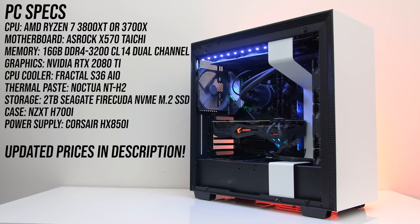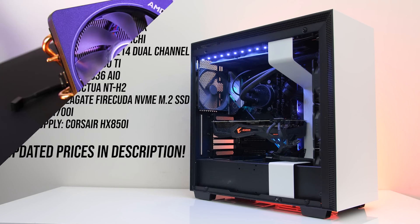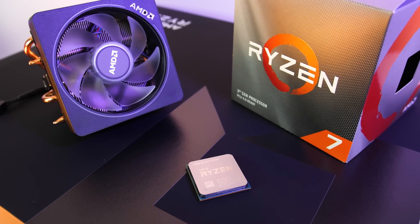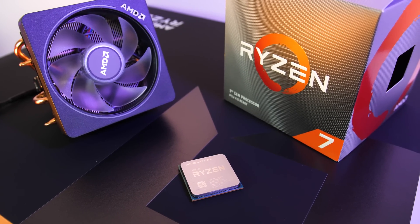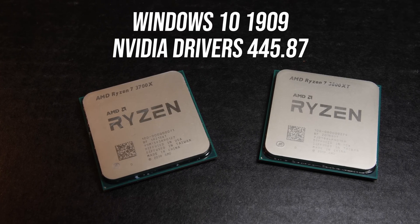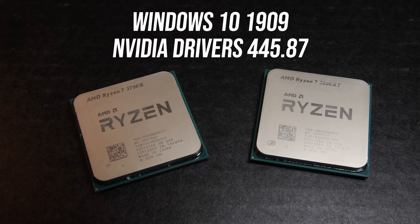Both processors were tested in the same system — same motherboard, 16GB of DDR4-3200 CL14 memory in dual channel, Nvidia RTX 2080 Ti graphics, and a Fractal S36 AIO with the same thermal paste. Although the 3700X and 3800X do come with stock coolers, the new 3800XT does not. All testing was done with the same Windows updates and Nvidia drivers installed.